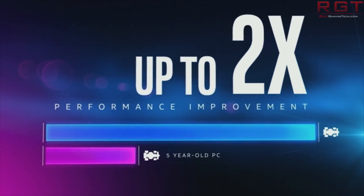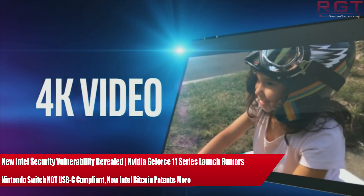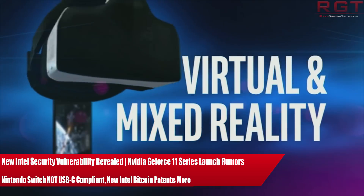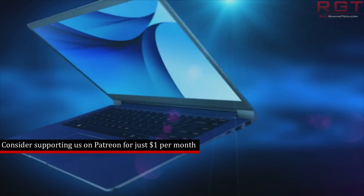My name is Amata and in this Red Gaming Tech video I am here with the latest from the tech world in the last 24 or so hours. Now I know you guys are missing Paul — he is safe and sound in Seattle at the moment. He said he's just shifting the last of a cold that came on at just a perfect time as he's gone on holiday.